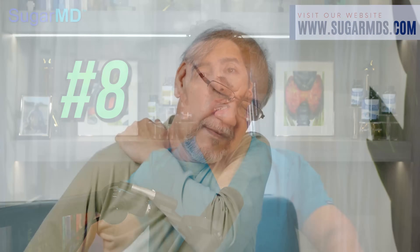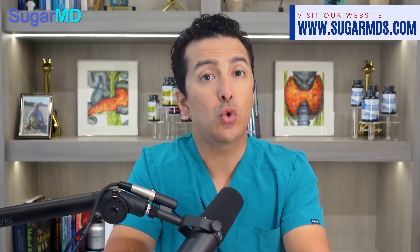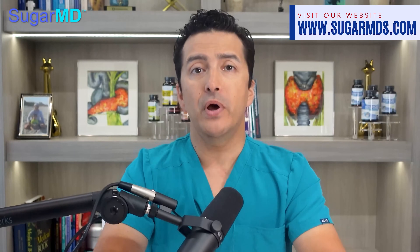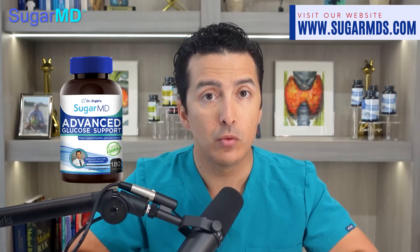Number eight: inflammation. Pain and all those -itis-related conditions are nothing to laugh about, and insulin resistance symptoms can add fuel to the fire too. When it leads to stiffness in your joints — whether you call it arthritis, bursitis, or tendinitis — it can put a damper on your day. There are lots of natural remedies that can help make inflammation more manageable, including supplements like SugarMD Advanced Glucose Support, which can lower insulin resistance and joint pain thanks to its strong curcumin content.